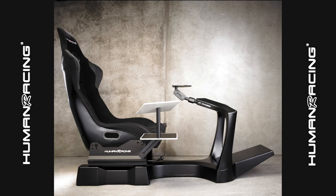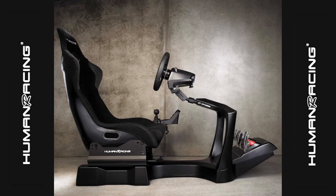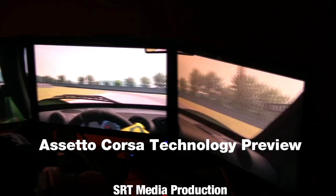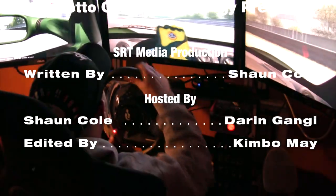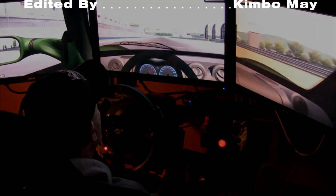That's going to wrap up our first — and only — look at the Assetto Corsa technology preview. The next look will be at the demo or hopefully the full game. For Sean Cole, I'm Darren Ganji — we'll see you guys next time. GT chassis racing rigs provided by Human Racing — go to humanracing.co.uk.